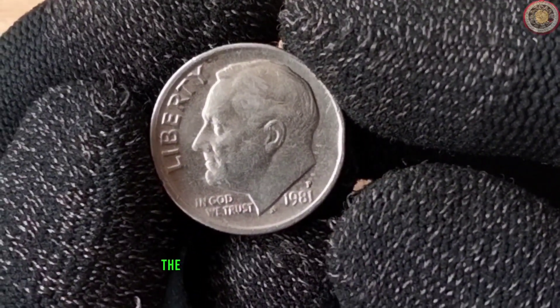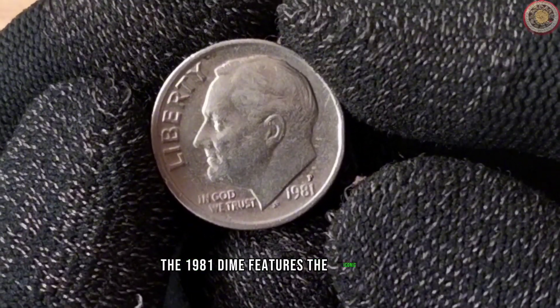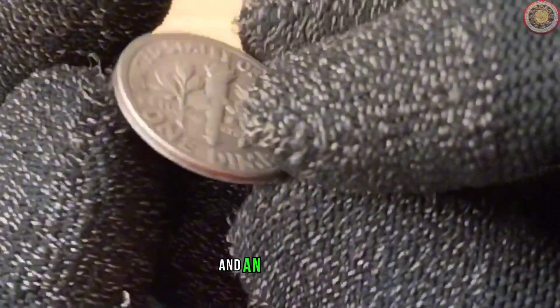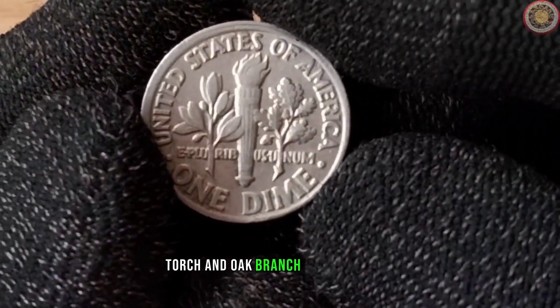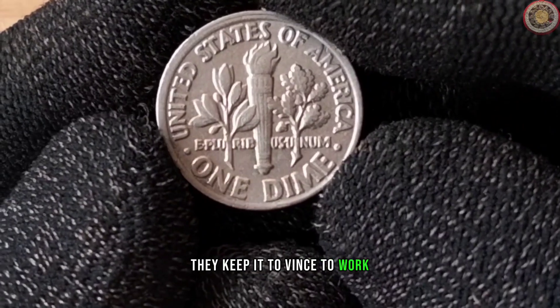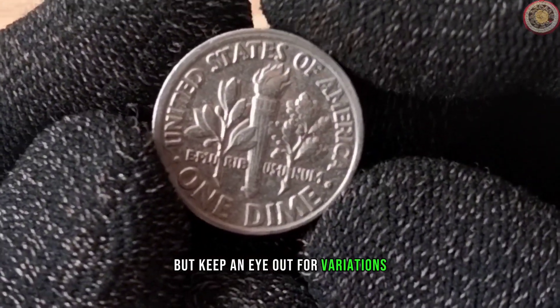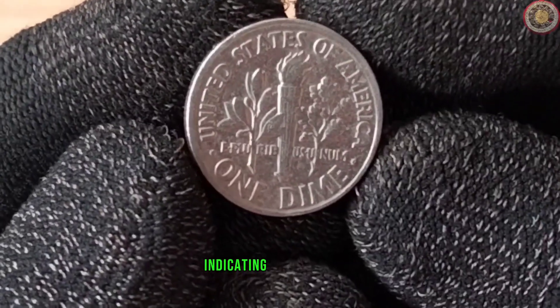Take a look at this beauty. The 1981 dime features the iconic profile of President Franklin D. Roosevelt on the obverse, and an olive branch, torch, and oak branch on the reverse. It was minted in Philadelphia, but keep an eye out for variations like the S mint mark indicating San Francisco.